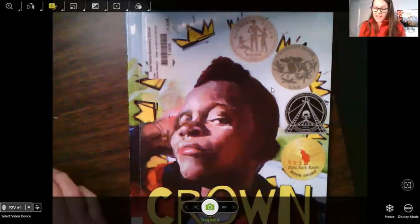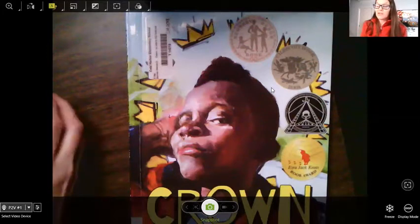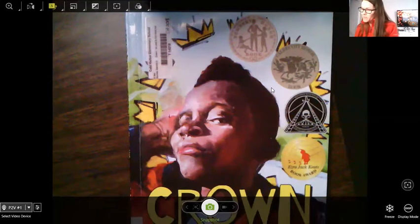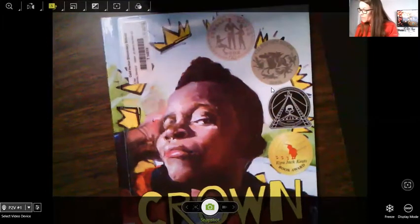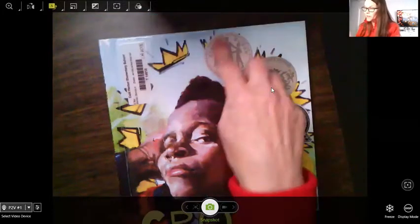I personally love getting a new haircut. I try to pick a day when I know I want to go out at night — see a friend or go out to dinner — because it makes you feel so good. It makes you feel pretty and fresh. Let's see what happens in this book. Crown: Ode to the Fresh Haircut, written by Derek Barnes with illustrator Gordon C. James. Remember, Caldecott is about illustrations; Newbery is about the storyline.